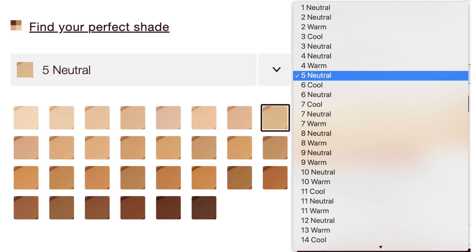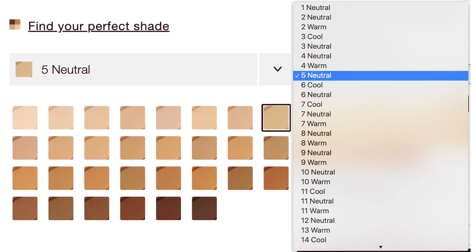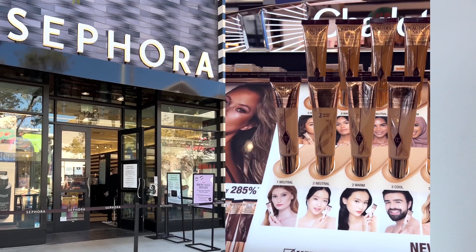There are so many shades available for the Beautiful Skin Foundation, so I went to Sephora and got color matched with shade 5 Neutral. Sephora has a new color IQ test, so I got matched to shade 5N. If you haven't done the color IQ test in a while, I recommend you go in and redo it because there are so many more shades available now, and most brands carry a much wider range these days.